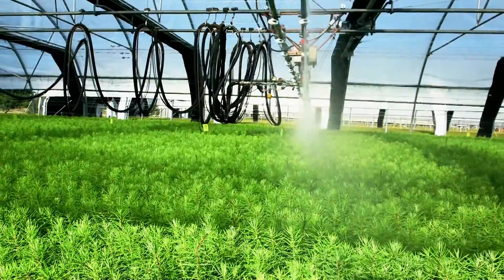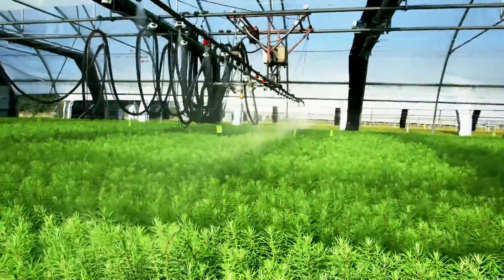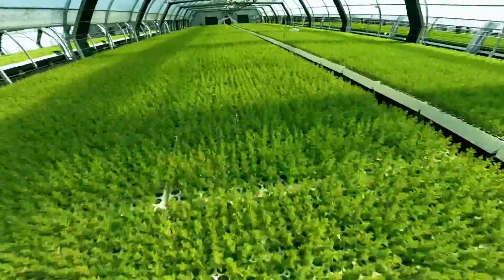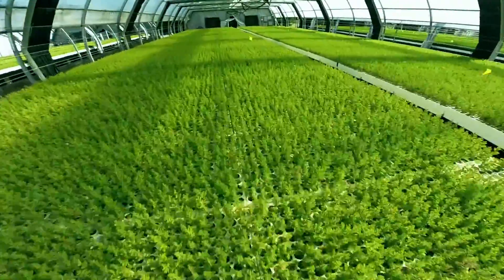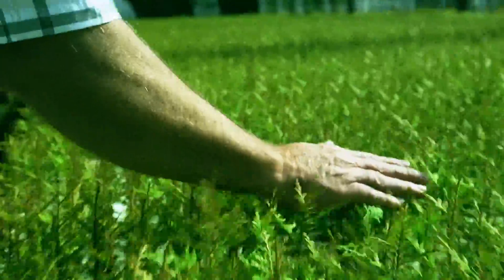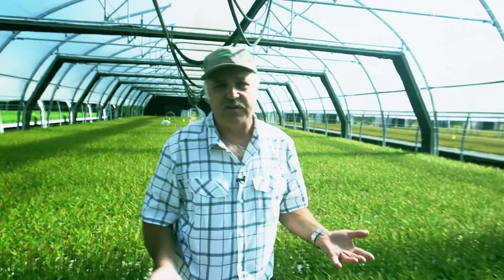There are a number of companies that have seed orchards on the coast, but Western Forest Products is the only licensee that also has a seedling nursery associated with the site. We're growing about five species this year, and we can grow up to about 10 species on average, depending on what the foresters require.